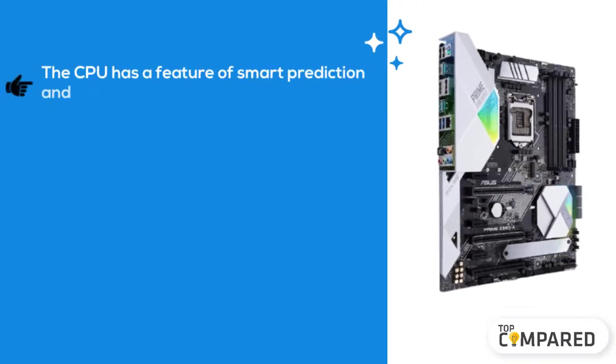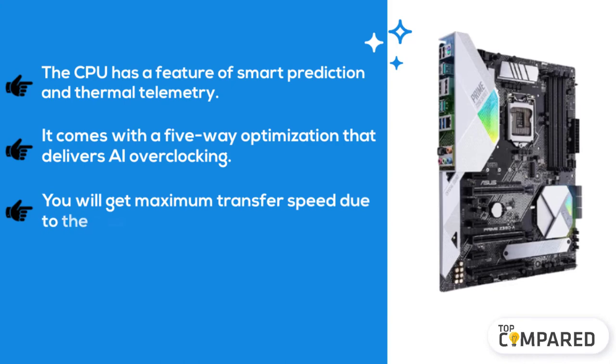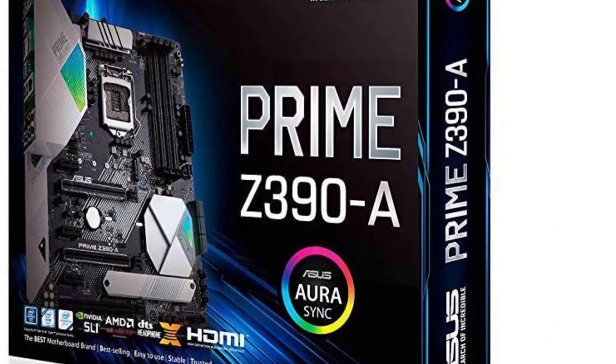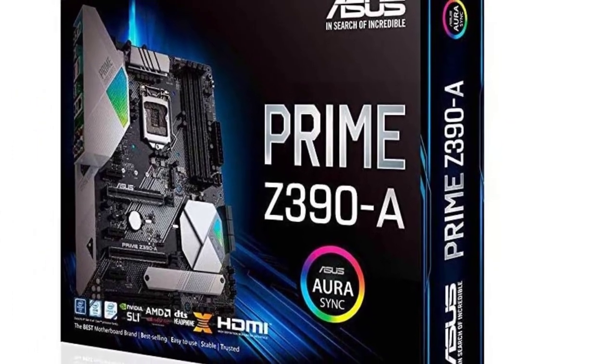The final product is the ASUS Prime Z390-A motherboard. The CPU has a feature of smart prediction and thermal telemetry. It comes with five-way optimization that delivers AI overclocking. You will get maximum transfer speed with dual M.2 and USB 3.1 Gen 2. It has eight-channel high-definition gaming audio. My pick from all the motherboards is the ASUS Prime Z390-A motherboard.